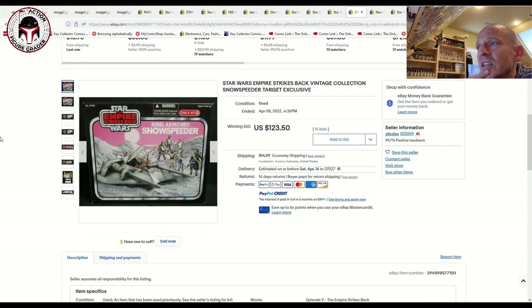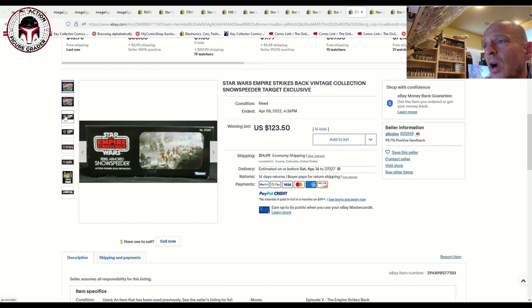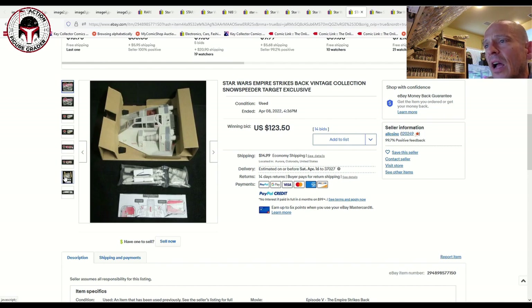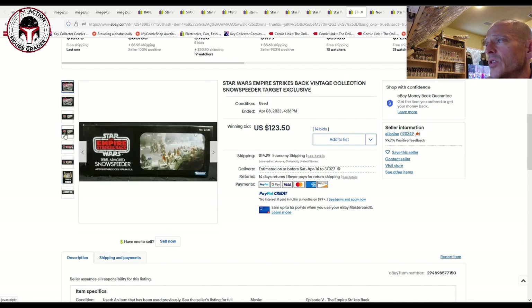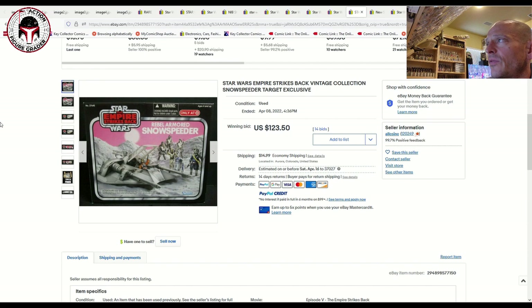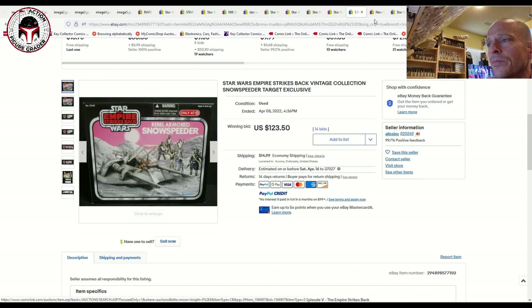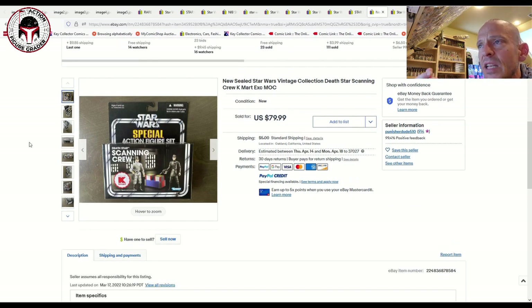The Target exclusive Rebel Armored Snow Speeder had a box in really great shape — probably overall 85 condition. But this one was open, though unplayed with. It sold for $123.50 plus $15 shipping. Since it was open, that gives you a nice low data point. For a mint and sealed box example, you're probably closer to $200.